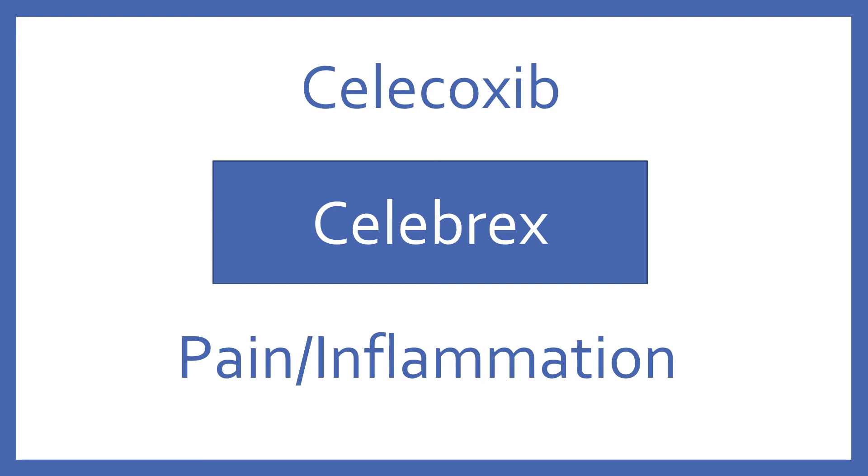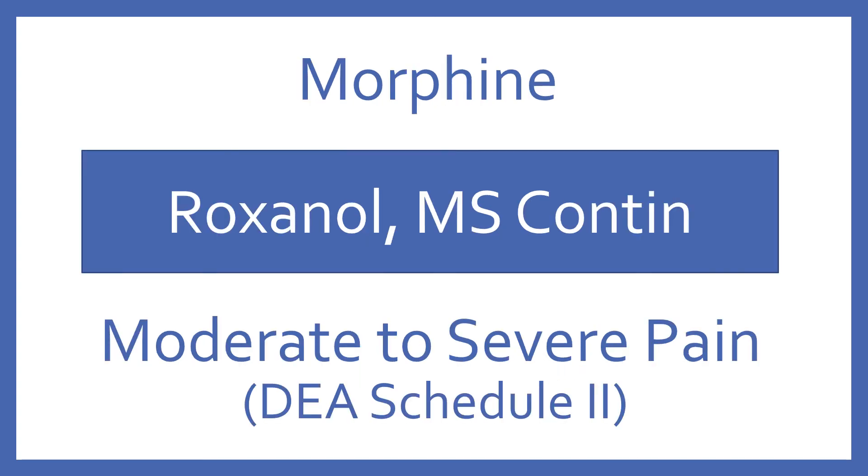Celecoxib, brand name Celebrex. Celecoxib is a selective COX-2 inhibitor NSAID for pain and inflammation. Morphine, brand name Roxanol or MS-Contin. Morphine is an opioid analgesic for moderate to severe pain. It's a DEA Schedule II.